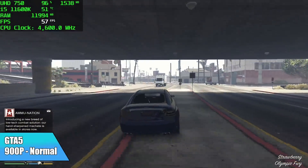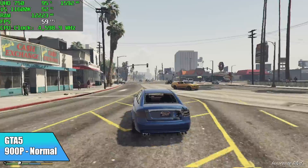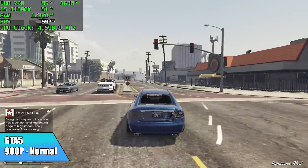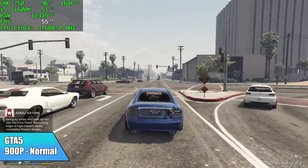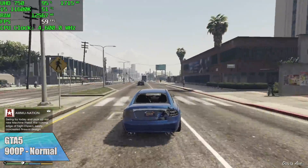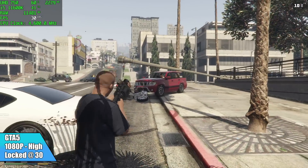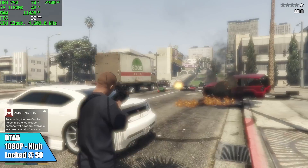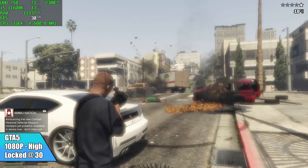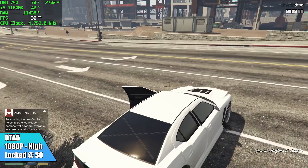And finally, GTA 5 at 900p on normal settings — we just can't quite hit a constant 60 with it, and it definitely looks a bit rough. Now I understand everybody wants to play at higher frame rates, but with integrated graphics your best bet is to lock this at 30 FPS and jack the settings up to high. The game just looks a lot better that way — it's not going to be as smooth, but you get way better graphical fidelity and it will run at 30 like this all day long.